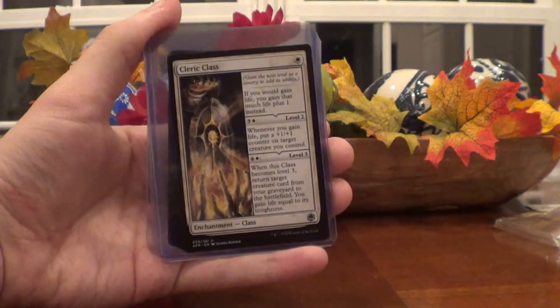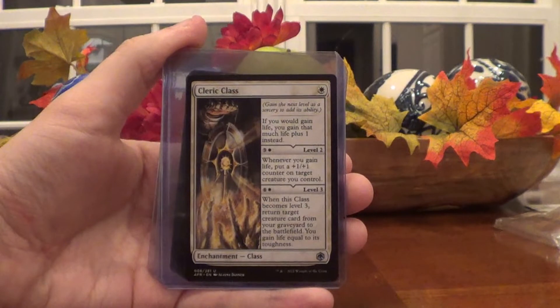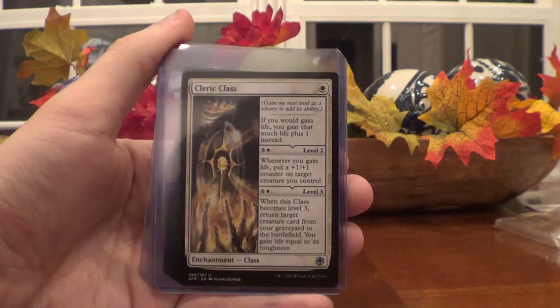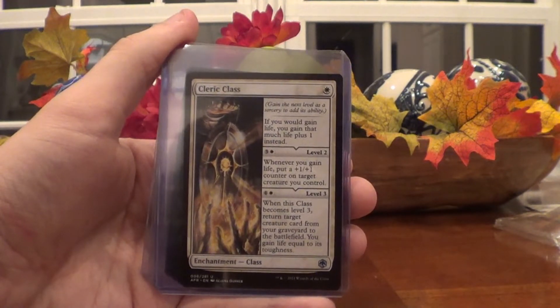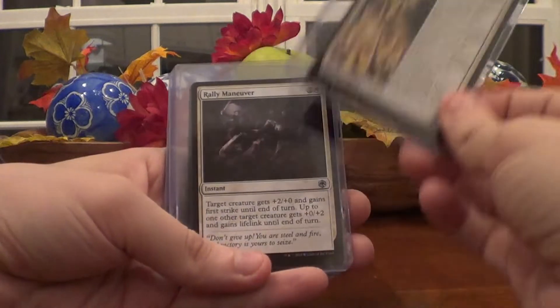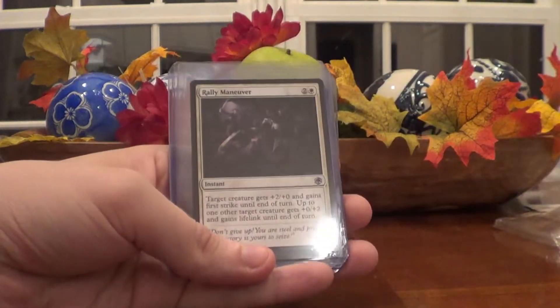This crossover was long overdue within Magic. We've had Ravnica and Theros and stuff in Dungeons and Dragons for a bit, but we were overdue to have Dungeons and Dragons stuff in this card game. Cleric Class is really cool — if you want to play as a Cleric, which is one of my favorite classes if not my favorite class, definitely check that out.